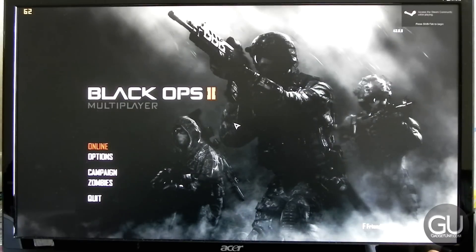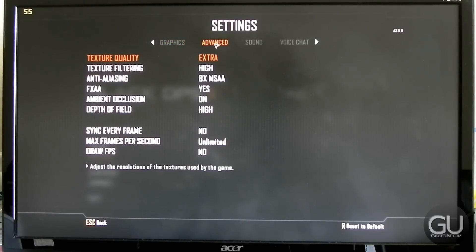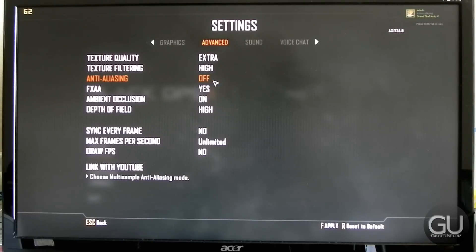Now it's time for game tests. I tried 14 different games — some old, some new, some not too old — so it's a good mix. I have had plenty of experience with all of these on my personal desktop, so it's interesting to compare to this particular machine that's much less powerful on paper.